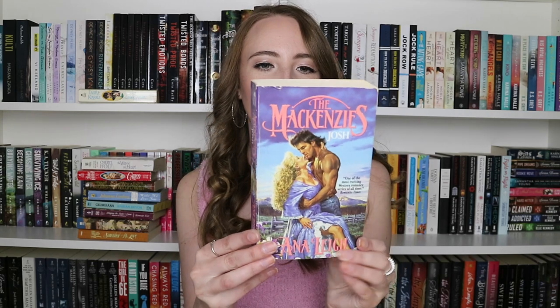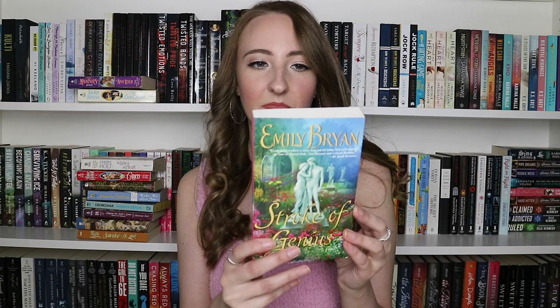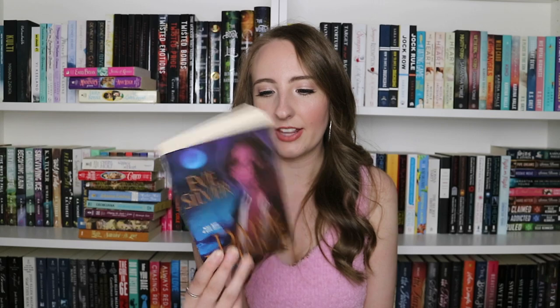The Mackenzie's Josh by Anna Lee — love the cover, it's very gorgeous. Then we have Strokes of Genius by Emily Bryan — very interesting cover. We have Dark Prince by Eve Silver, which I think is actually a paranormal romance, not historical. We have Wicked Pleasures by Helen Dixon — another Harlequin historical romance. And Enticing the Prince by Patricia Grasso.